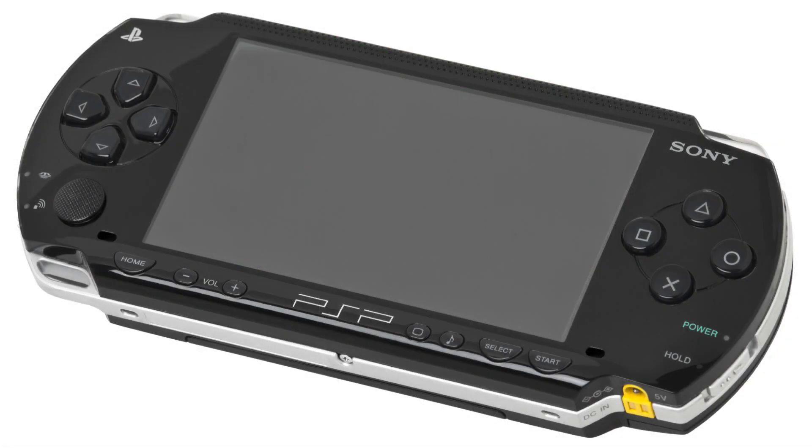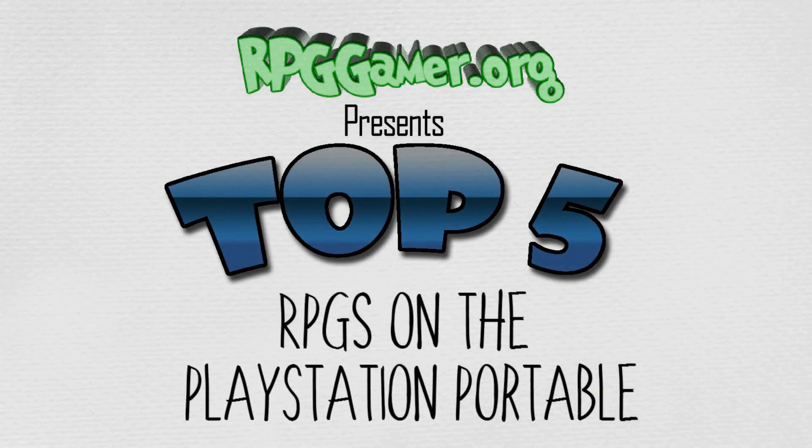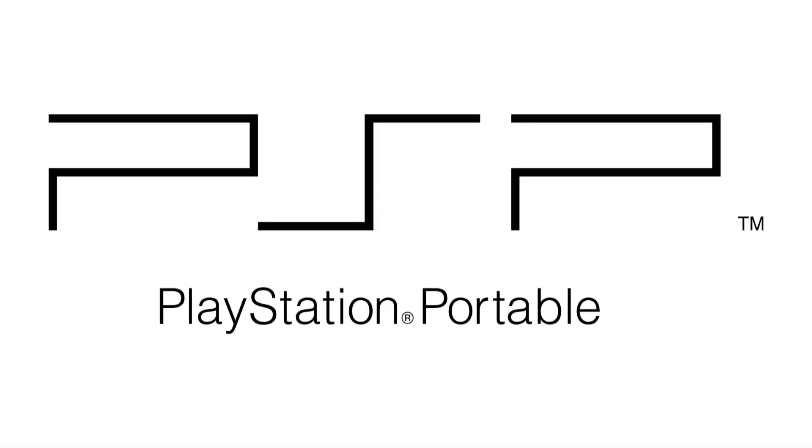As a 7th generation console, the PSP primarily competed with the Nintendo DS. The PlayStation Portable uses the common bar form factor, with the front of the console being dominated by the system's 4.3-inch LCD screen, which is capable of 480x272 pixel display resolution with 24-bit color, outperforming the Nintendo DS.